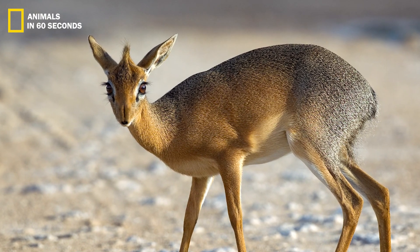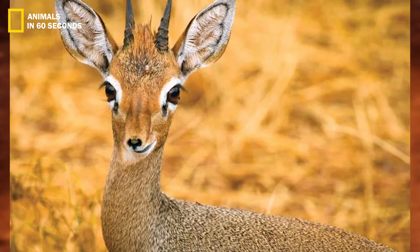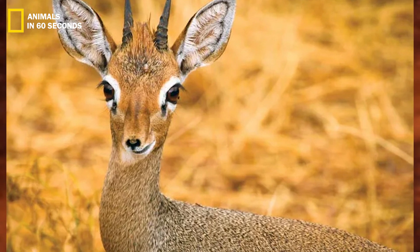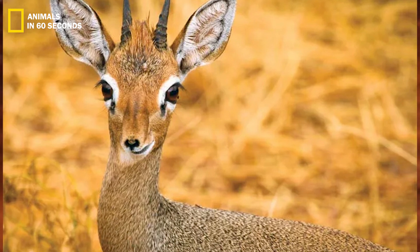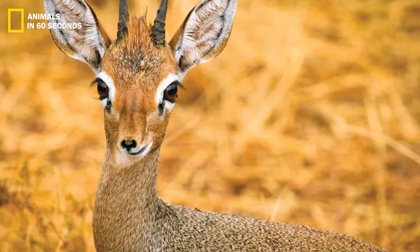Each of the corners of this animal's eyes bears a little patch of black. A liquid that is secreted from glands there gives the area its black hue.